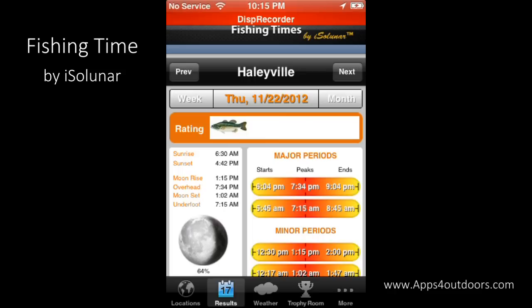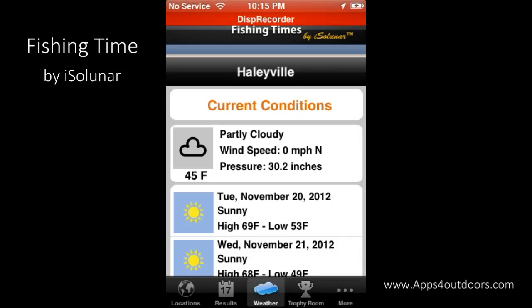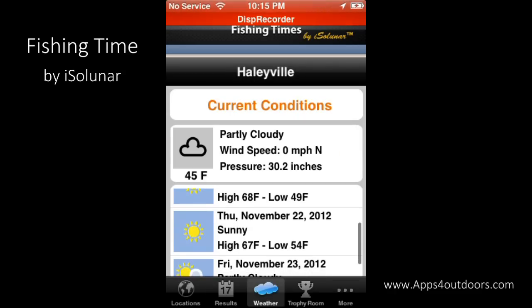Want to find out what the weather is going to be like? Just click the little cloud — it gives me my current conditions and also gives me my forecast as well.